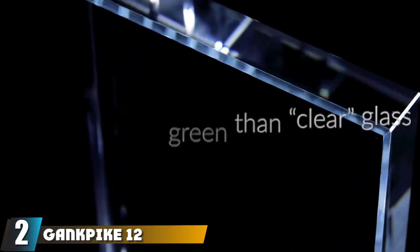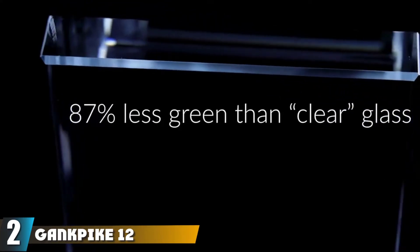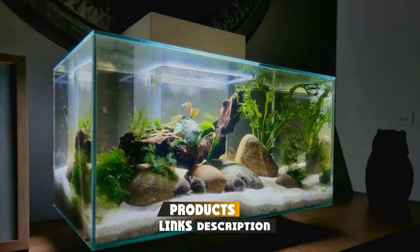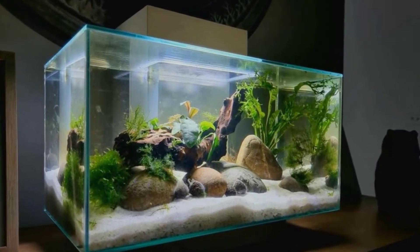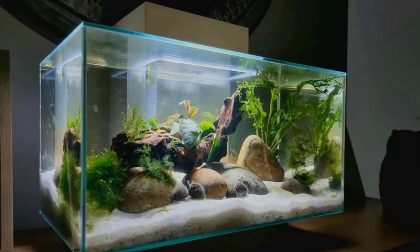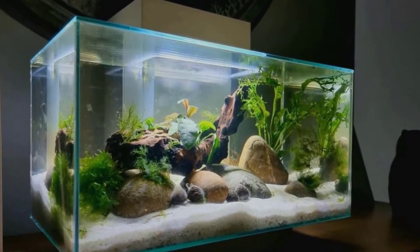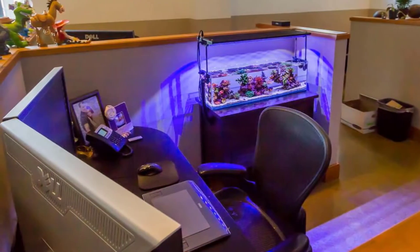Moving on to number two, we have the Gangback 12 Gallon Saltwater Aquarium. Gangback has made a name for itself in the aquarium world with its high quality tanks and accessories, and the 12 gallon Gangback saltwater aquarium is no exception. This complete saltwater aquarium starter kit comes with a variety of features that are sure to make keeping a saltwater tank easy and enjoyable. Many users have praised this aquarium for its crystal clear glass and sleek design.